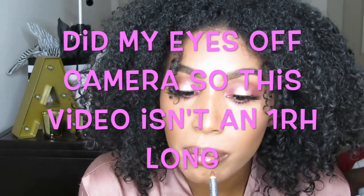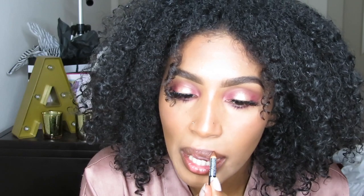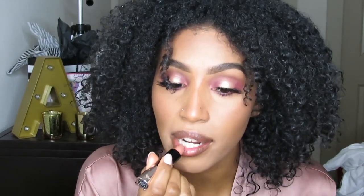I'm going to go ahead and finish my lips. I'm taking my Anastasia Beverly Hills matte lipstick in the shade Honey.